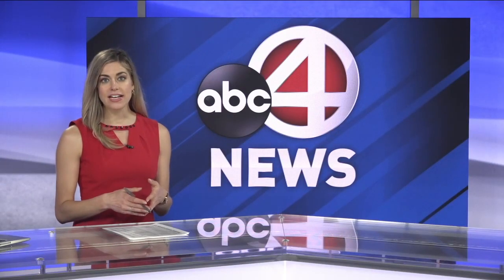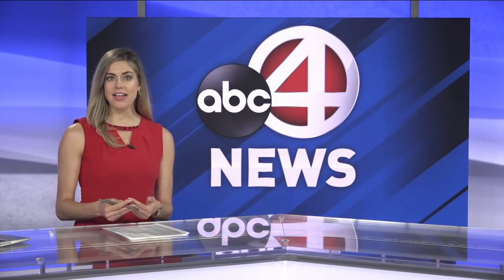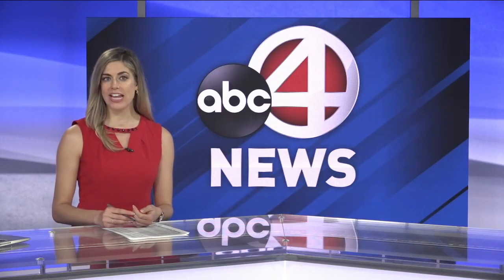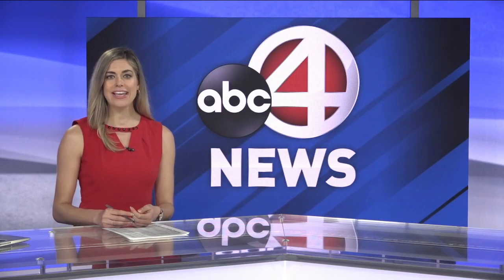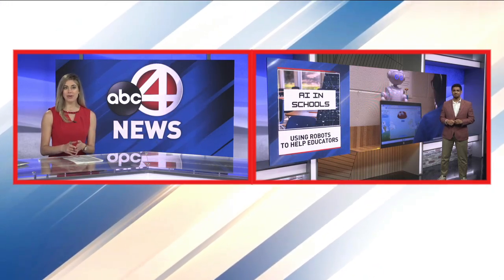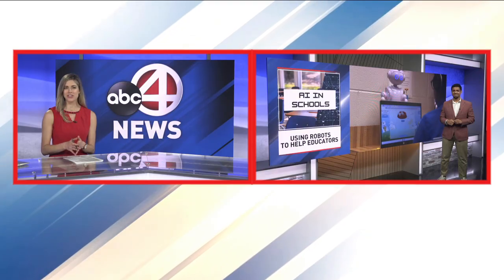You might have heard of a TA in the classroom, but what about AI in the classroom? New technology is using robots to help educators across the Lowcountry. Cameron Limes joins us now after testing out the program. This sounds really cool, actually.